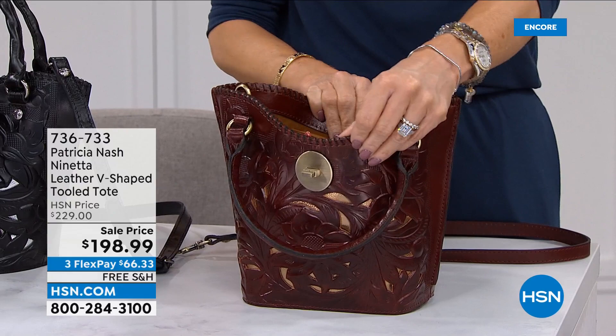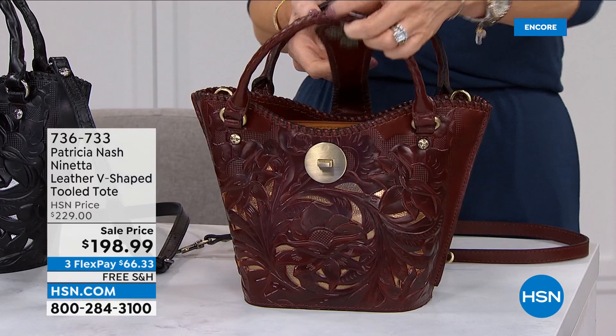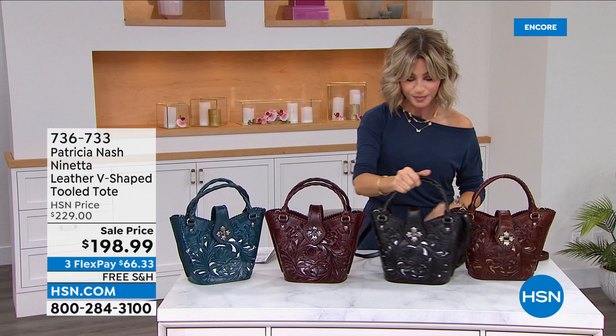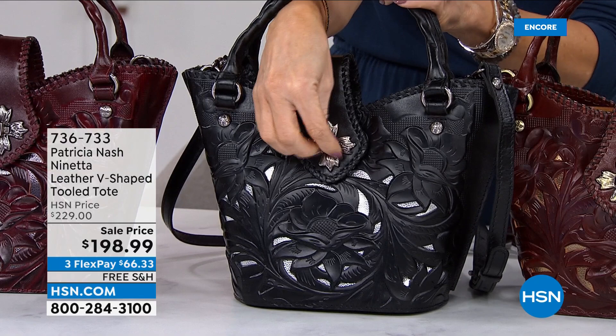Whether this is in the crook of your arm or over your shoulder — this will also fit over your shoulder, ladies. We're very busy on this bag. Look at the black. Now, these three here have the silver — the only one that has the gold is the British tan. The other three have the silver inlay. And look at the way she did even the design buckle — look how that closes. Isn't that beautiful? Let's talk about how she does all this tooling.